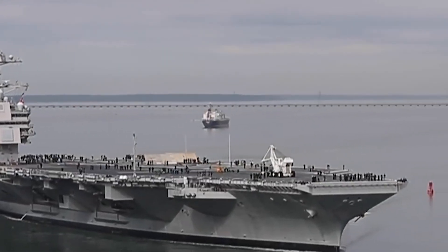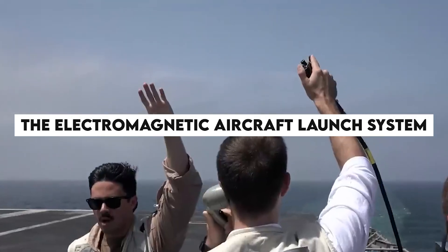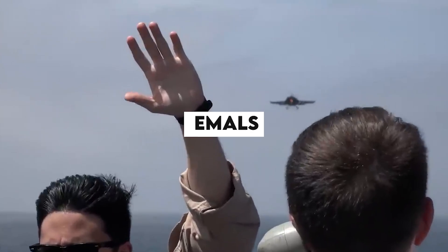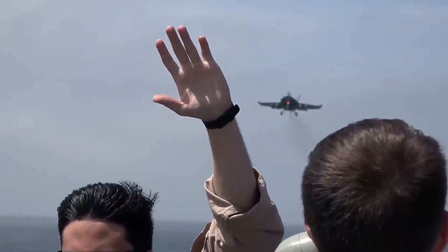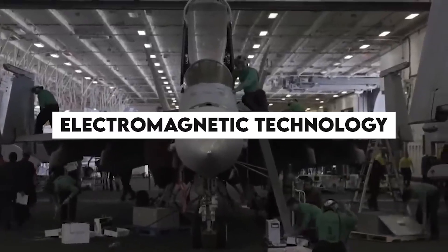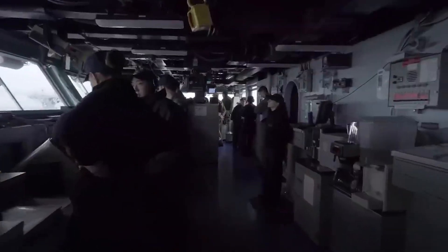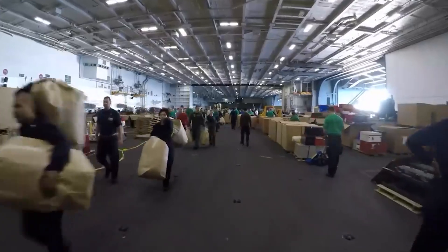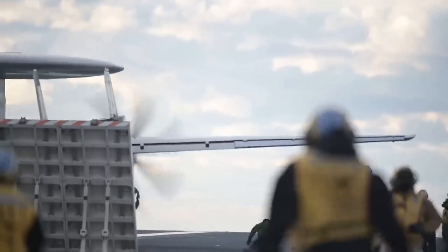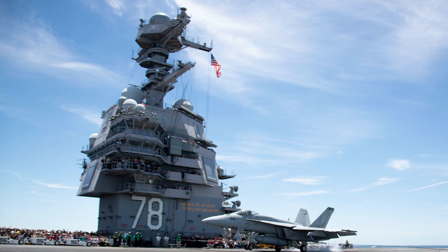A key feature of the USS Gerald Ford is the Electromagnetic Aircraft Launch System, or EMALS. Unlike traditional steam-powered catapults, EMALS utilizes electromagnetic technology to launch aircraft from the flight deck. This system offers a smoother takeoff and better maneuverability, enabling the launch of various aircraft types including unmanned systems.